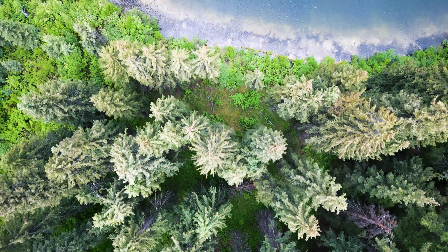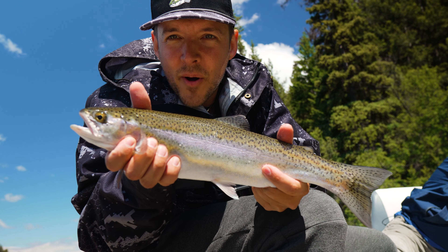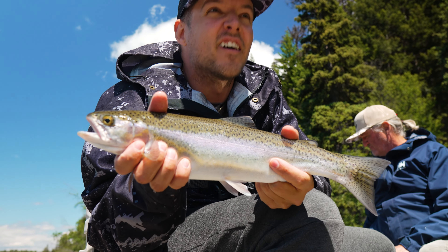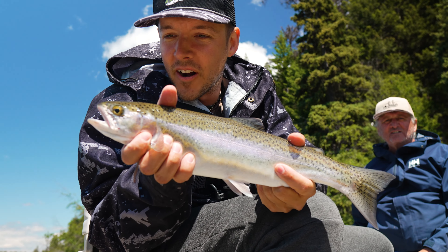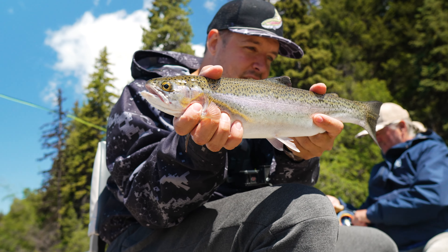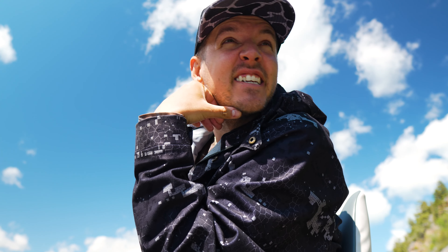Well, the GoPro did GoPro things, but that was a hard-fighting bow right there — just picked them right off the edge. They all seem to be right on the drop-offs right now. Just unbelievable fish out of this lake. You gotta love it when you try a new spot out, everything goes accordingly, and you get on a couple fish. Hell of a day today with the pops — see what the next one brings.